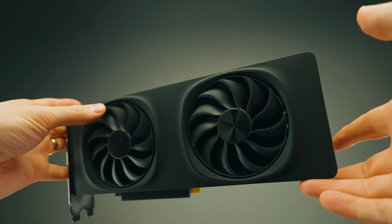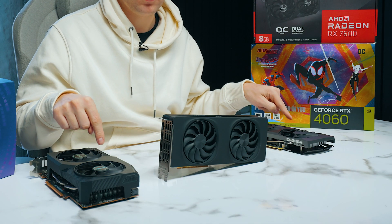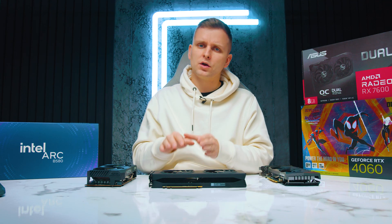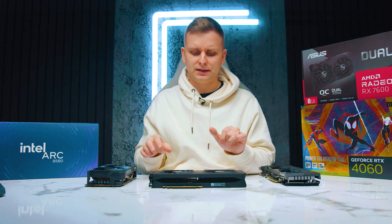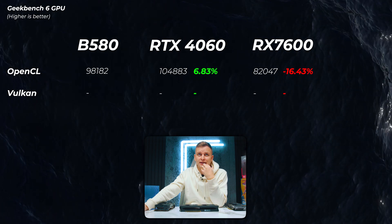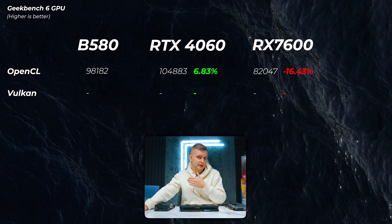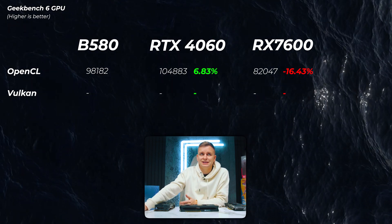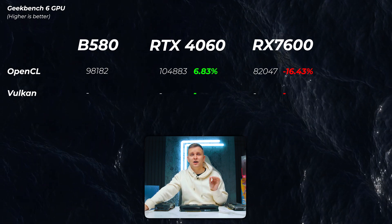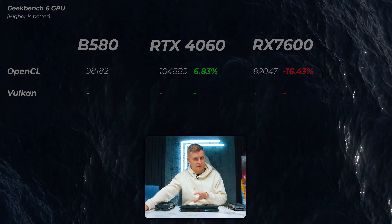The one big difference before we go into this is that this Intel Arc has 12 gigabytes of VRAM compared to the 8GB on both of these competitors. Looking at Geekbench 6 GPU first — Geekbench 6 isn't giving me Vulkan scores right now, so we're just looking at OpenCL. The RTX 4060 is about 6.8% faster, and the RX 7600 is about 16% slower, so Arc is somewhere in the middle.